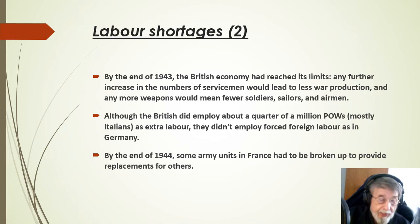By the end of 1943, the British economy had reached its limits. Any further increase in the numbers of servicemen would lead to less war production, and any more weapons would mean fewer soldiers, sailors and airmen. Although the British did employ about a quarter of a million prisoners of war, mostly Italians, as extra labour, they didn't employ forced foreign labour as in Germany.